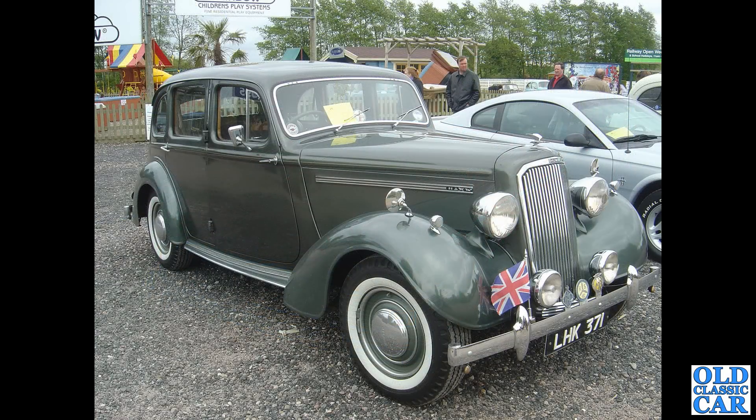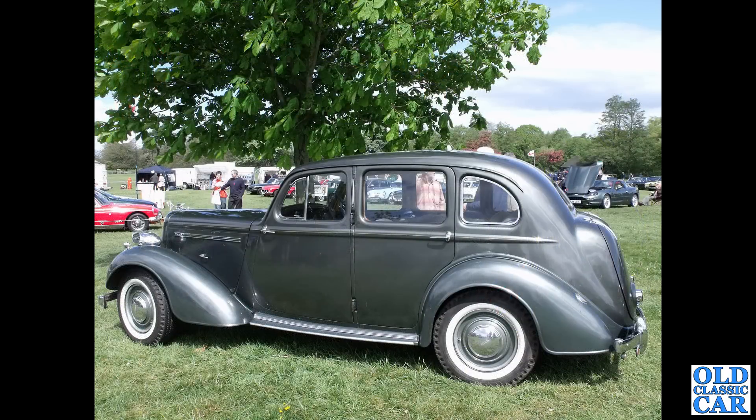Two photos of LHK 371 — very much a pre-war looking car, but this actually dates to 1946. That's an Essex registration, and a very handsome machine. There's a side-on view of the same car at a different event — a really really handsome looking car, and my old Talbot was based very much around this particular era.